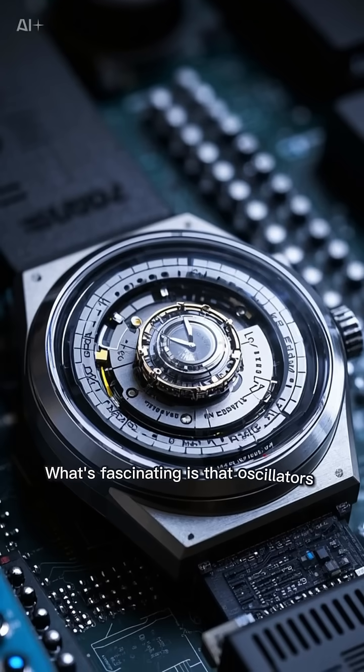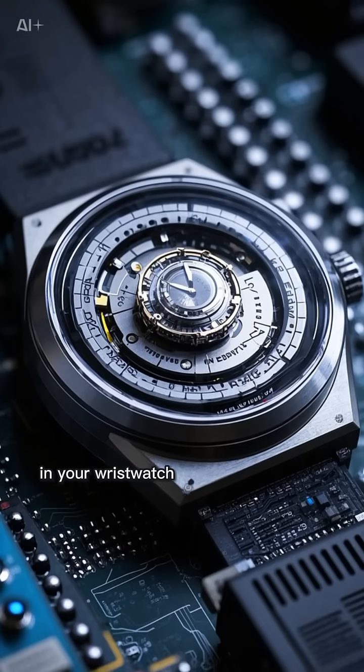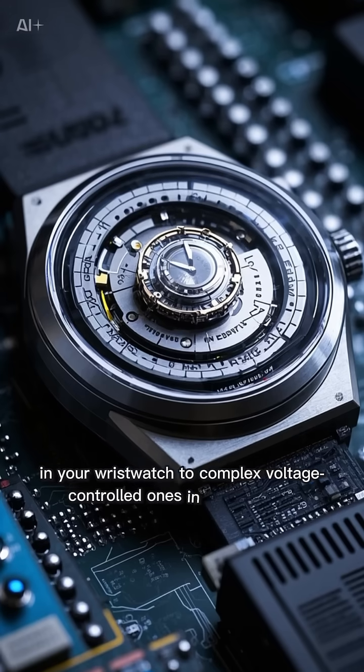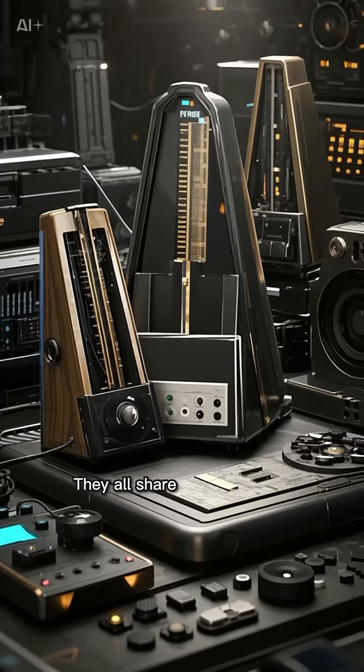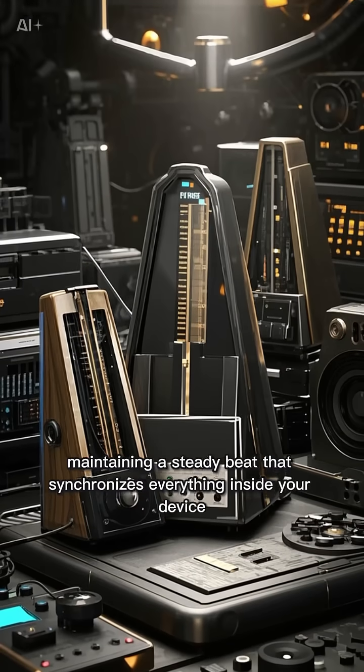What's fascinating is that oscillators come in different forms, from simple crystal oscillators in your wristwatch to complex voltage-controlled ones in synthesizers. They all share one crucial job: maintaining a steady beat that synchronizes everything inside your device.